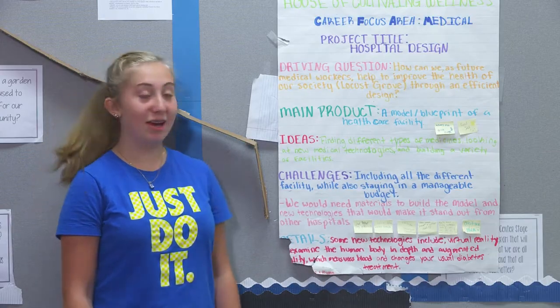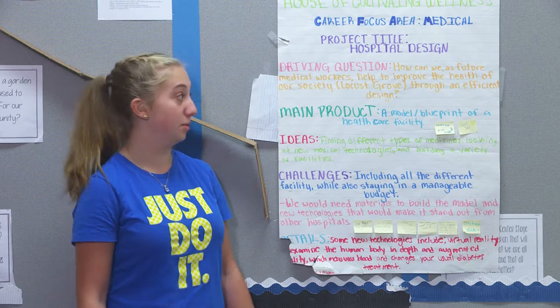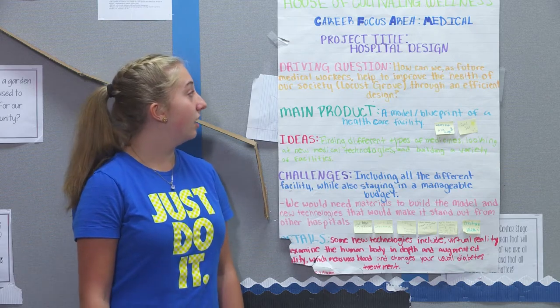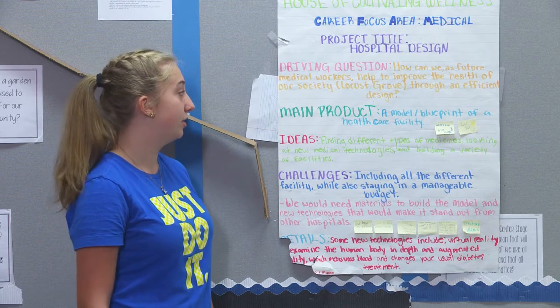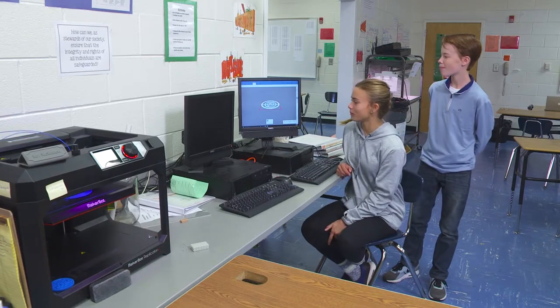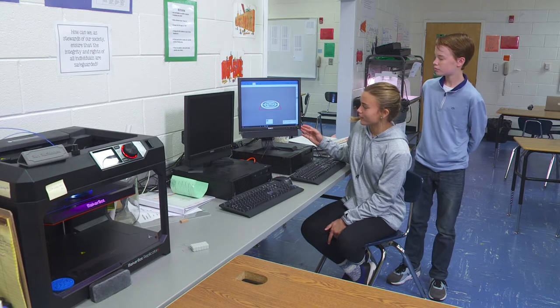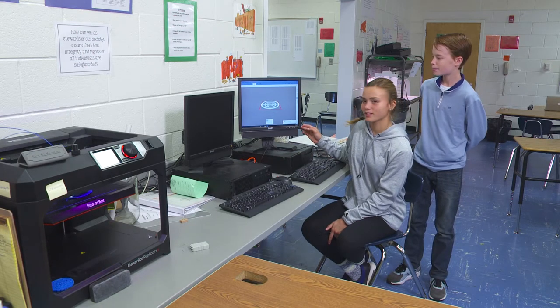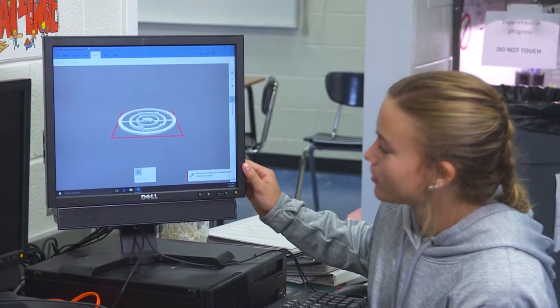My group and I are in the Cultivating Wellness house. For our future career we want to be part of the medical field, so we came up with the idea of a hospital design. Our driving question is: how can we as future medical workers help to improve the health of our society in Locust Grove through an efficient design? This is the atom model project — we're 3D printing a sodium atom, which has three rings and 11 protons and neutrons.